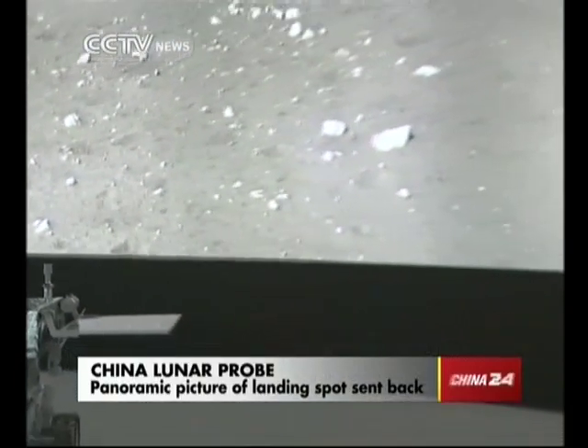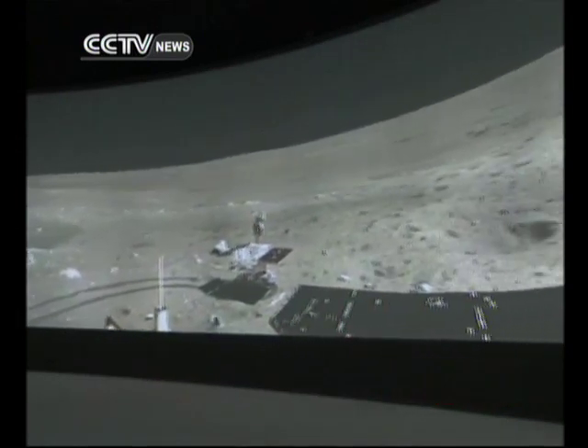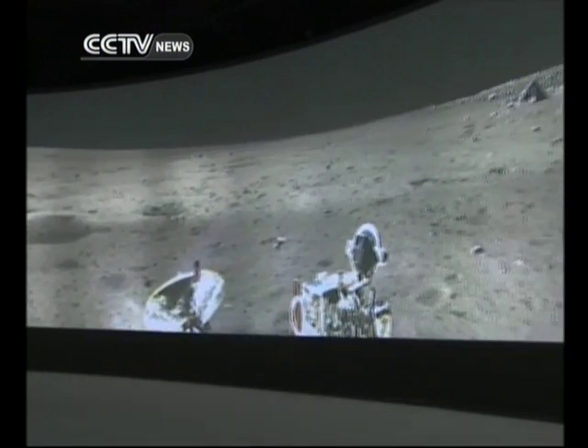At Chang'e 3's remote control center, a special gift from the moon rover Jade Rabbit. This picture is made of 60 pictures taken three times by the rover. The rover used three angles: vertical, 15 degrees tilted up, and 15 degrees down, so that we get an even farther view.